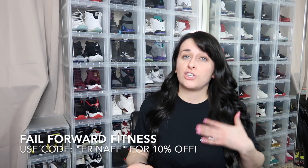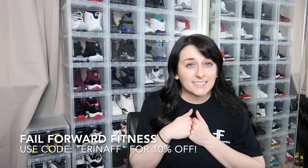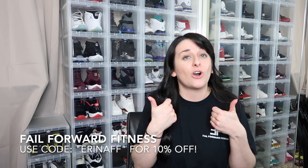If you liked this video, give it a big thumbs up, subscribe, and hit the bell for notifications. Also make sure you check out Fail Forward Fitness merch — I'll have it linked down below. It's a local business with a great message around fitness and healthy routines. You can follow me on TikTok, Instagram, Pinterest, Facebook, and here on YouTube. Until next time, I'll see you in the next video!